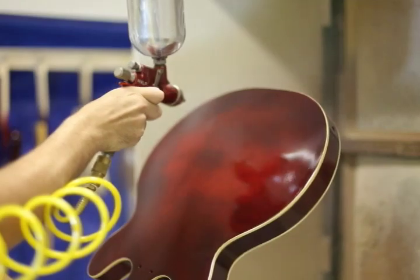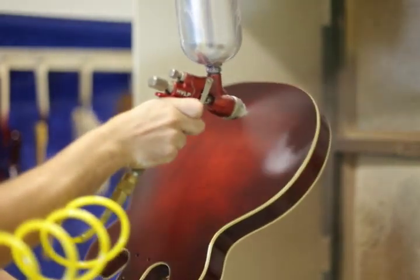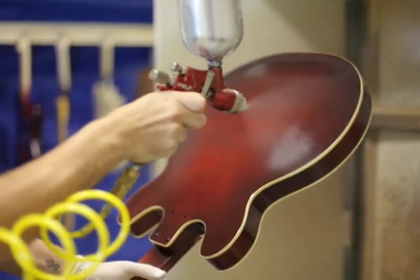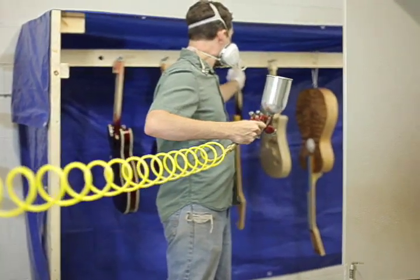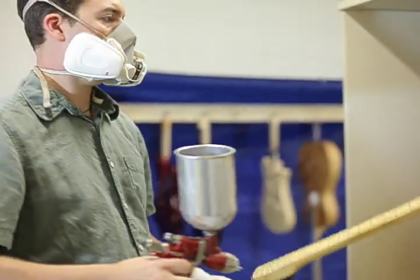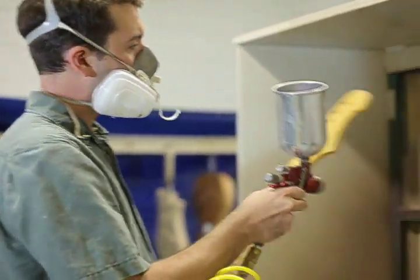Repair work is incredibly important to guitar making. I spent quite a deal of time repairing old guitars. It's very interesting to see how a guitar will change over time and notice the problem areas that arise, so that when I'm building, I can prevent those before they happen.